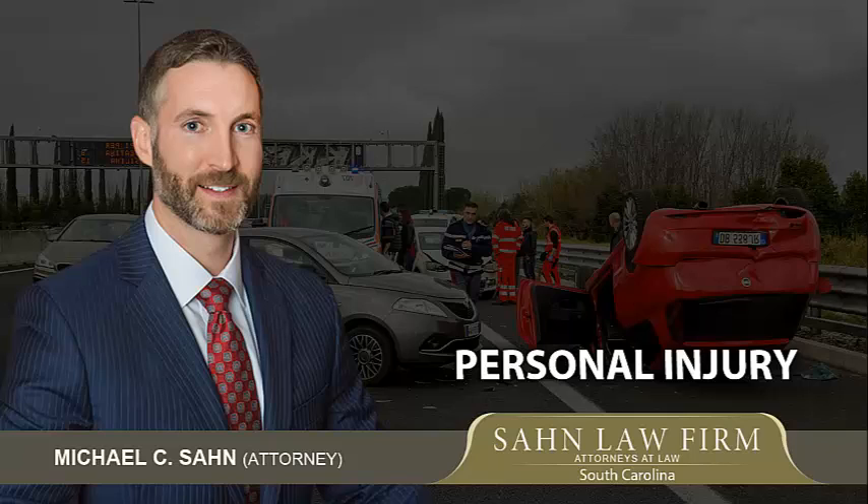Even if a plaintiff is partially negligent, that plaintiff can still recover if their negligence does not exceed the negligence of others. Their recovery will, however, be reduced in proportion to the plaintiff's negligence. For example, if a plaintiff is 30% at fault, and one defendant is 70% at fault, and damages as determined by a jury are $100,000, the plaintiff would get a verdict for $70,000 from the defendant.